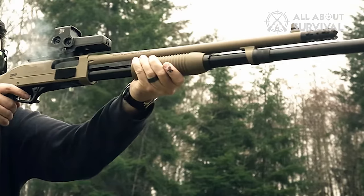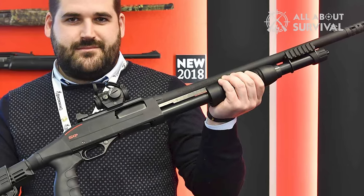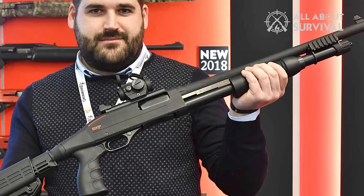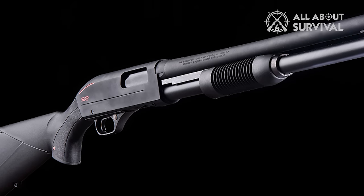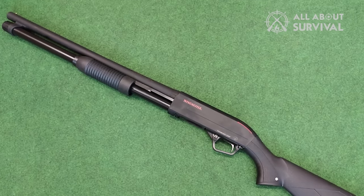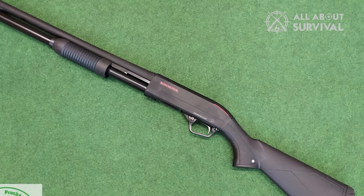Moreover, the SXP Defender offers a reasonable price point, lightweight design, exceptional maneuverability, and the capacity to hold 5+1 12-gauge shotgun shells. While the fact that it is manufactured in Turkey may raise concerns for some, do not underestimate the Winchester SXP Defender's prowess as an outstanding home defense shotgun.